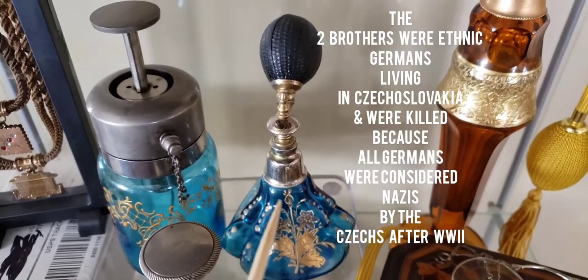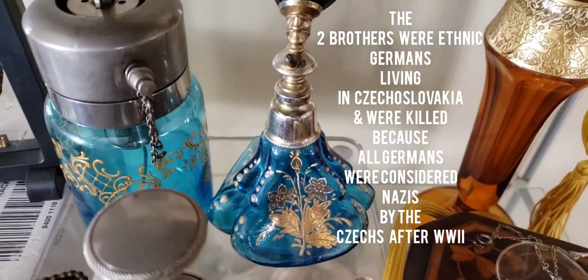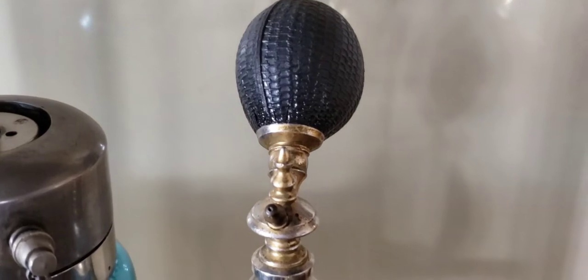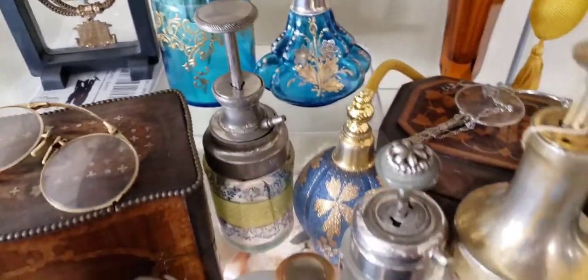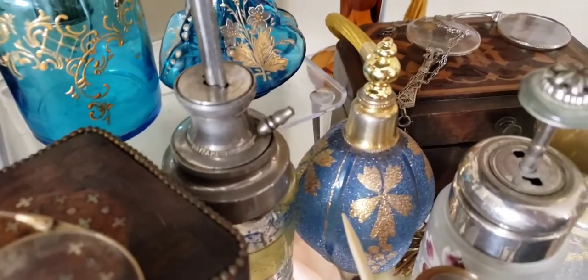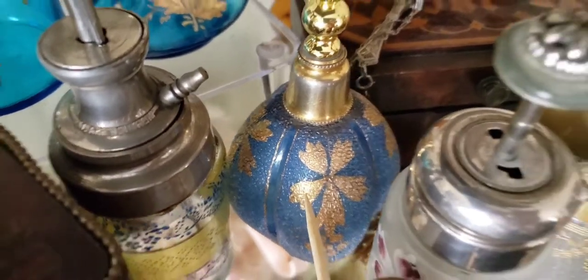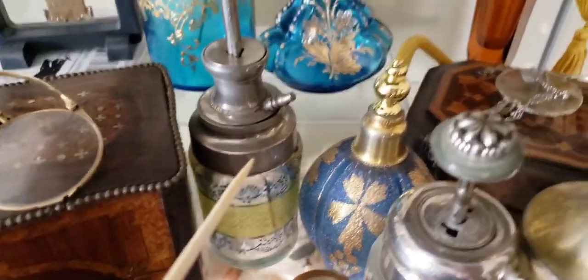Here's another Gebrüder Rockmann bottle in a beautiful cobalt blue color with hand painting and gilding — with the original rubber bulb, made in 1906. I found the archives from the company with their designs. Here's another Gebrüder Rockmann glass atomizer bottle with crackle-type glass and hand gilding — really lovely.